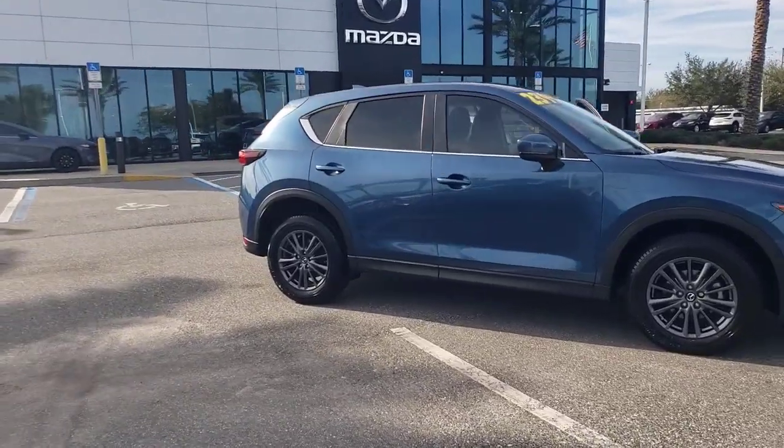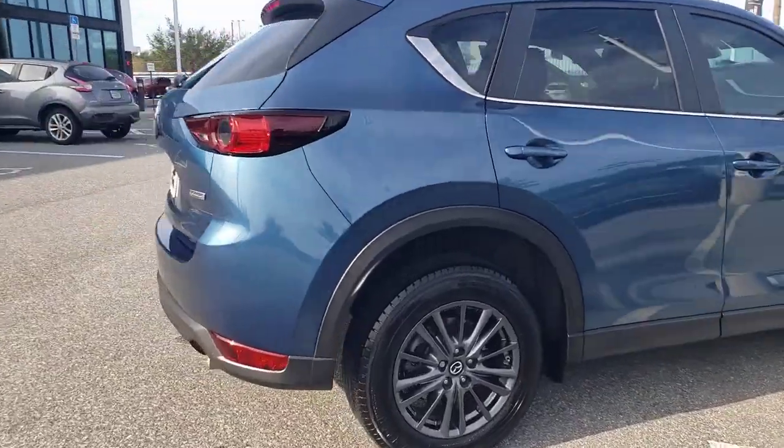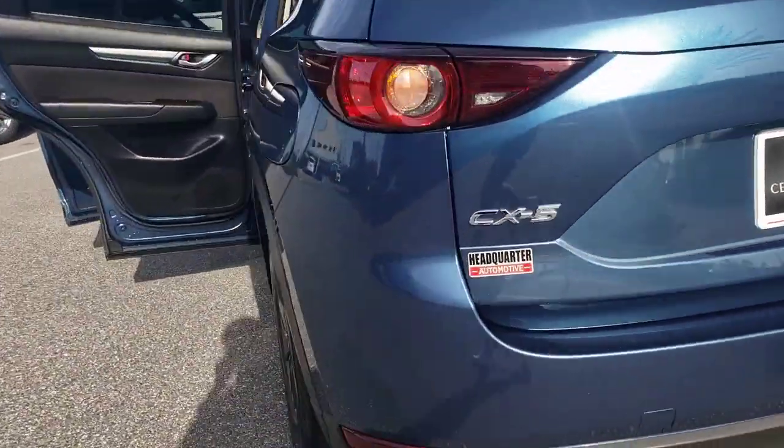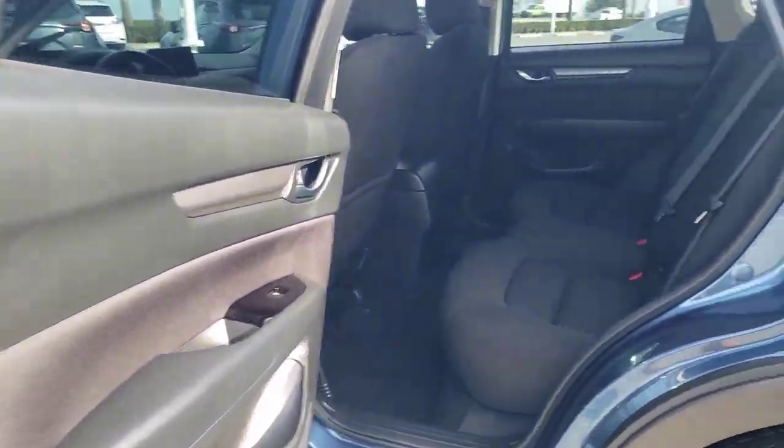Look no further than the 2019 Mazda CX-5. With less than 25,000 miles on the odometer, this vehicle stands out from the rest. Here's a stylish CX-5, the SUV that puts your comfort at center stage.